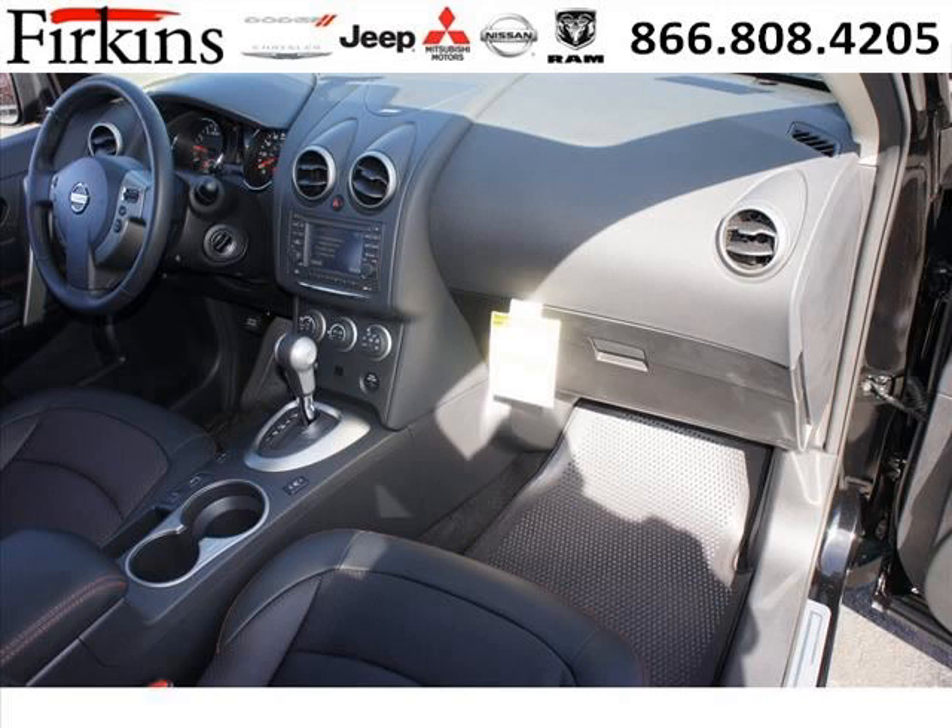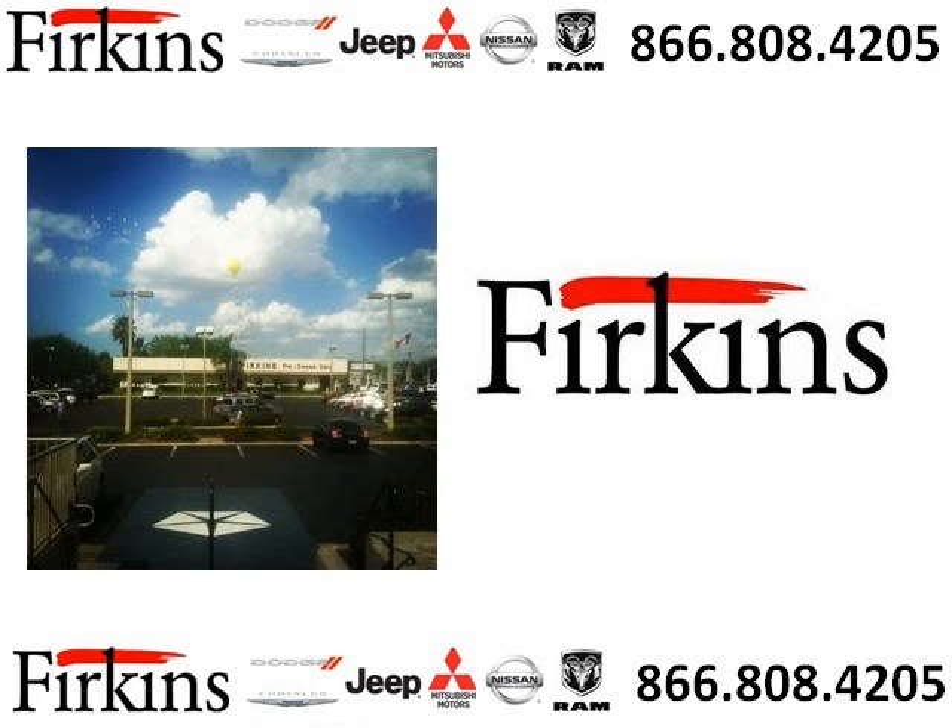Come in today and take a look for yourself. Furkins Automotive is the dealership for you, conveniently located in Bradenton, Florida off of First Street.